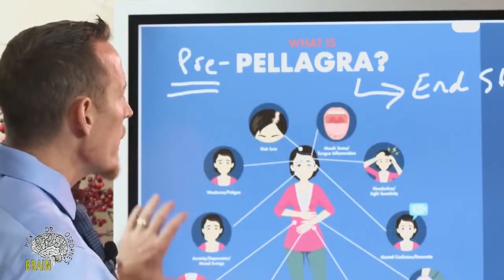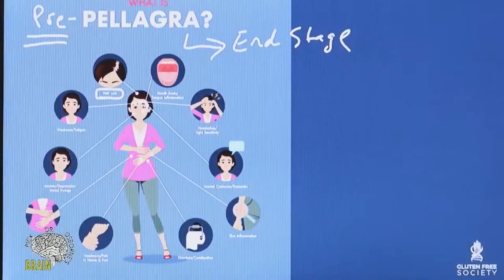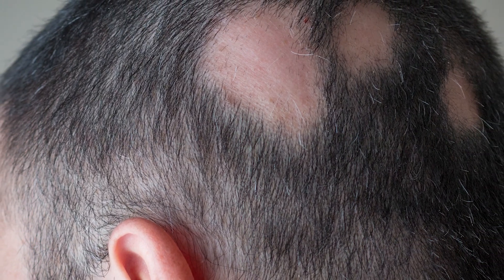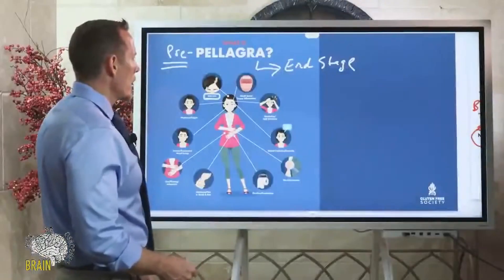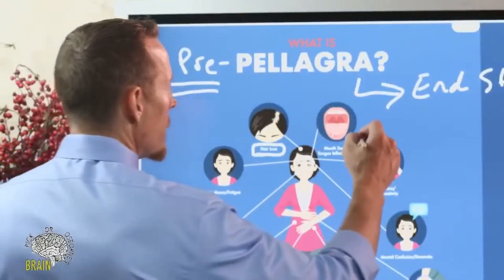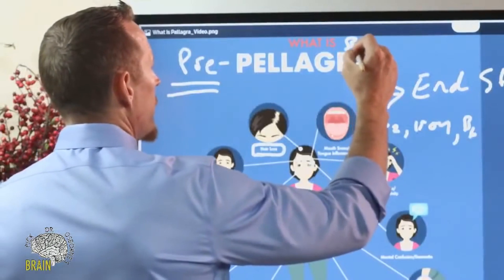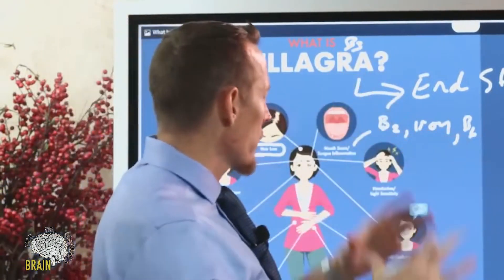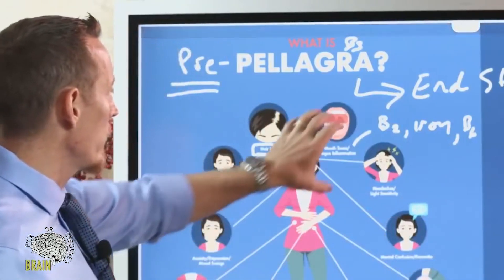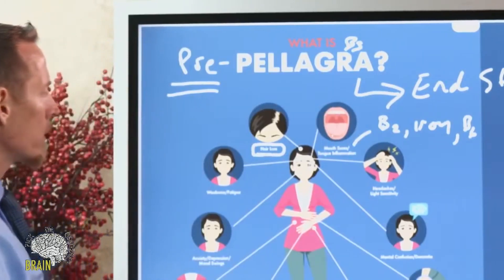Hair loss is an example of a symptom that niacin deficiency can cause, so if you're struggling with hair loss and don't know why, get your niacin levels measured. Mouth sores and tongue inflammation — glossitis — are also symptoms. Vitamin B2, iron deficiency, and B6 deficiency can cause these too. B2, B3, iron, and B6 all work together to protect the oral cavity.